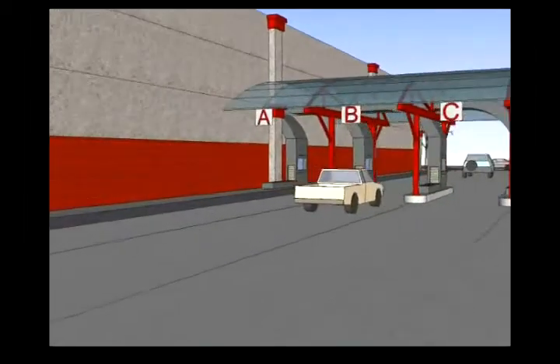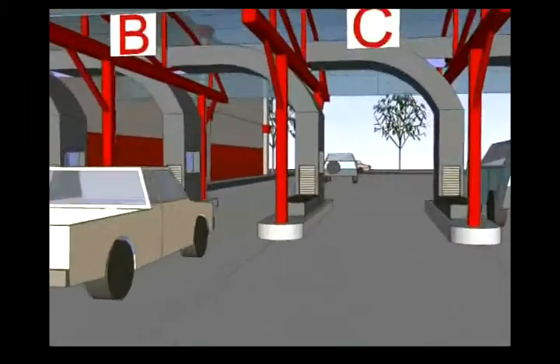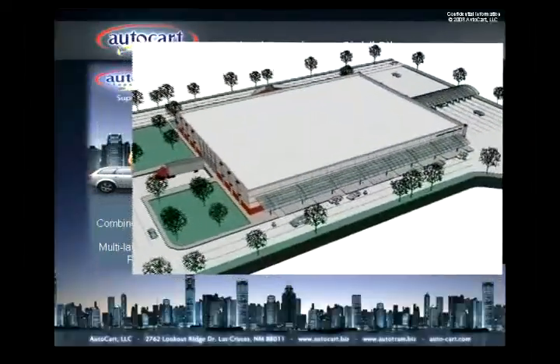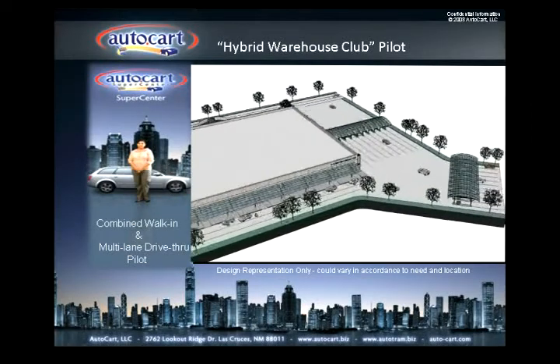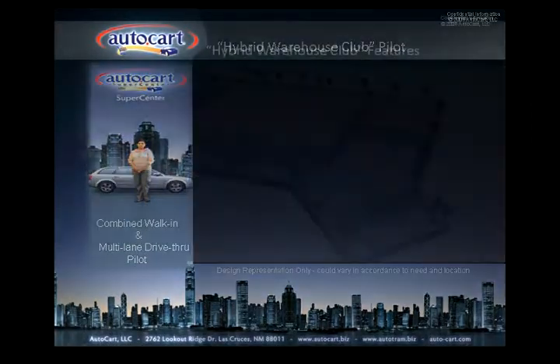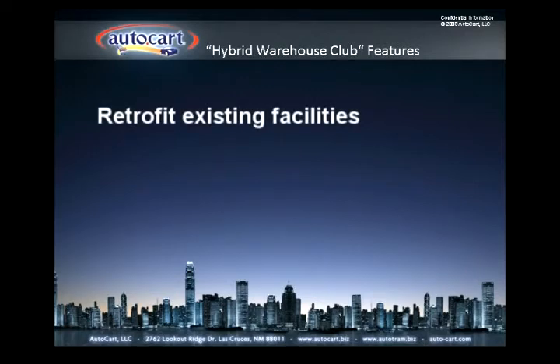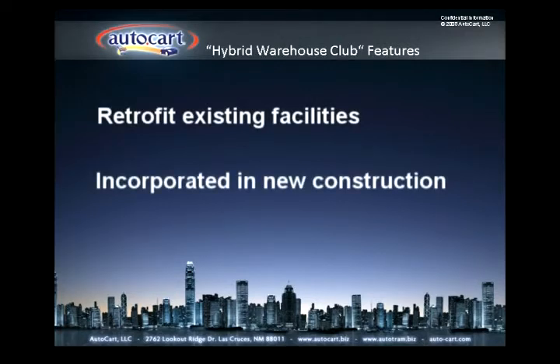The hybrid warehouse club design is highly flexible and will allow use of a combination of delivery technologies depending upon the specific needs of each warehouse club's product classifications. AutoCart's technology can be used to retrofit and upgrade existing facilities, or it can be designed in as an integral part of new construction.